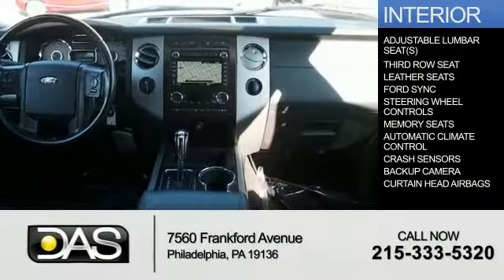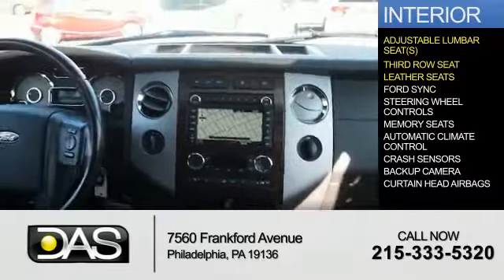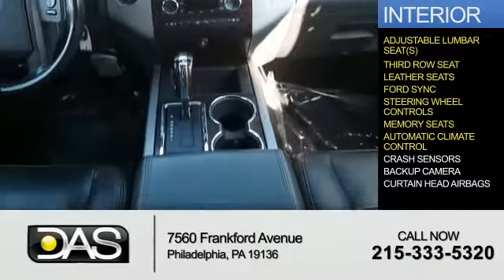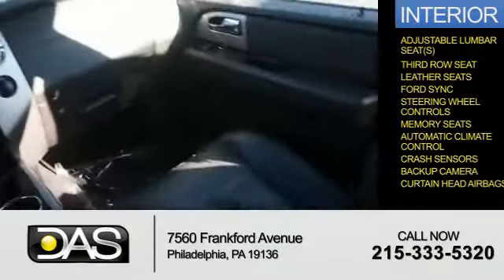Inside you'll find adjustable lumbar seats, third row seats, leather seats, Ford Sync voice activation, steering wheel controls, memory seats, automatic climate control, crash sensors, a backup camera, and curtain head airbags.